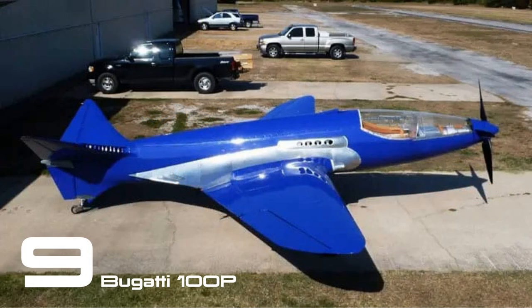Ettore Bugatti's creativity extended beyond cars. He also designed a high-speed train and the magnificent Model 100 aircraft. Initially conceived as a racing plane for the Deutsch de la Meurthe Cup in 1939, the project came to a halt due to the outbreak of World War II, and unfortunately, the 100P never took flight.